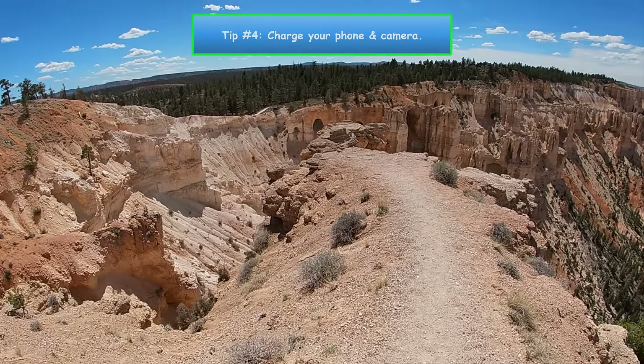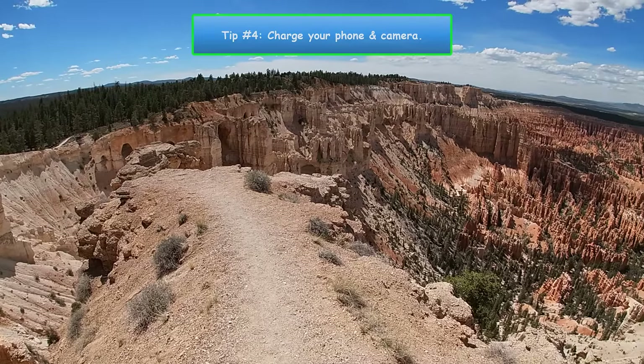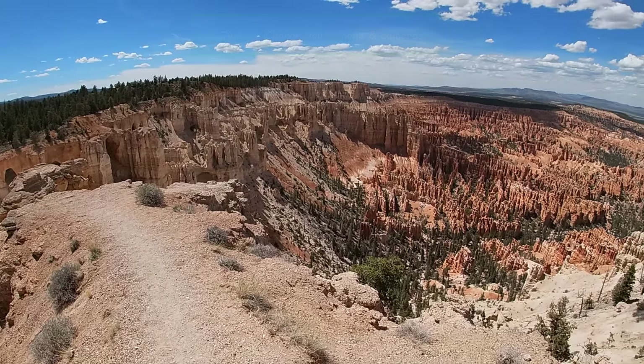Number 4. You're going to take lots of pictures, so make sure your phone and camera are fully charged.